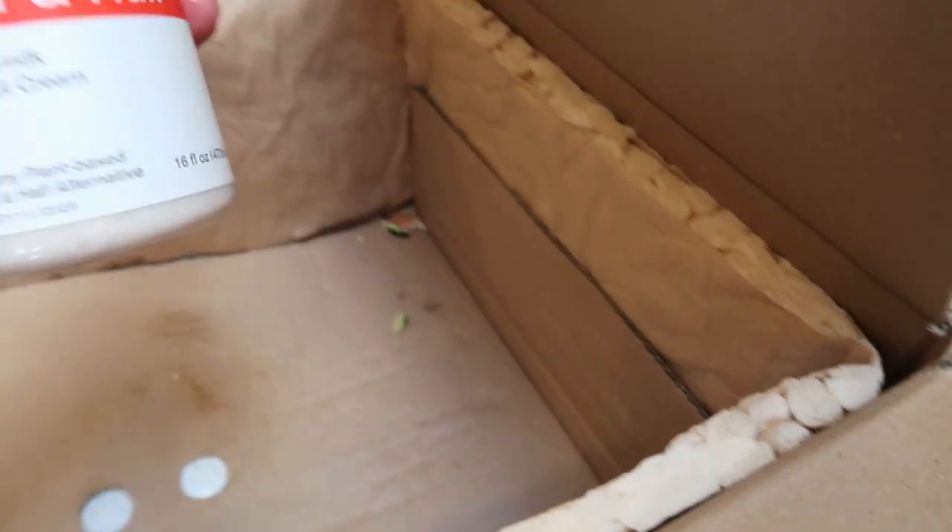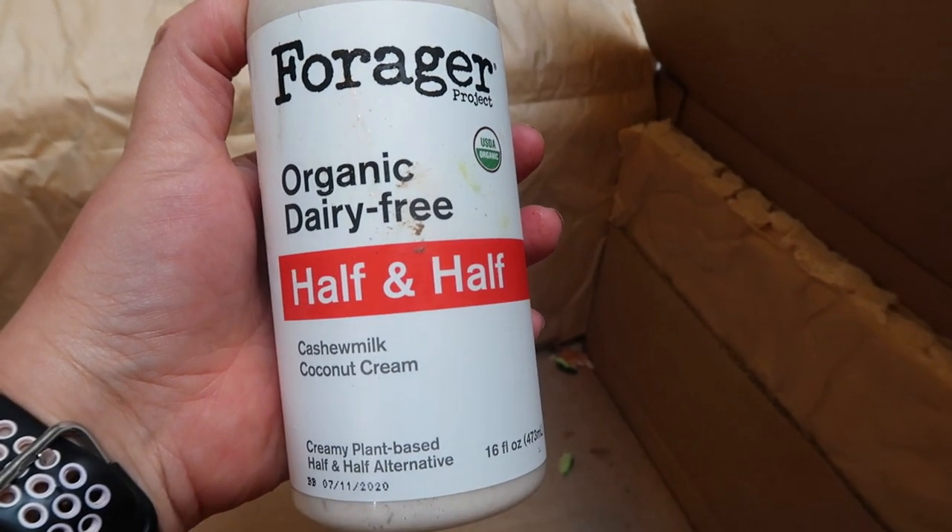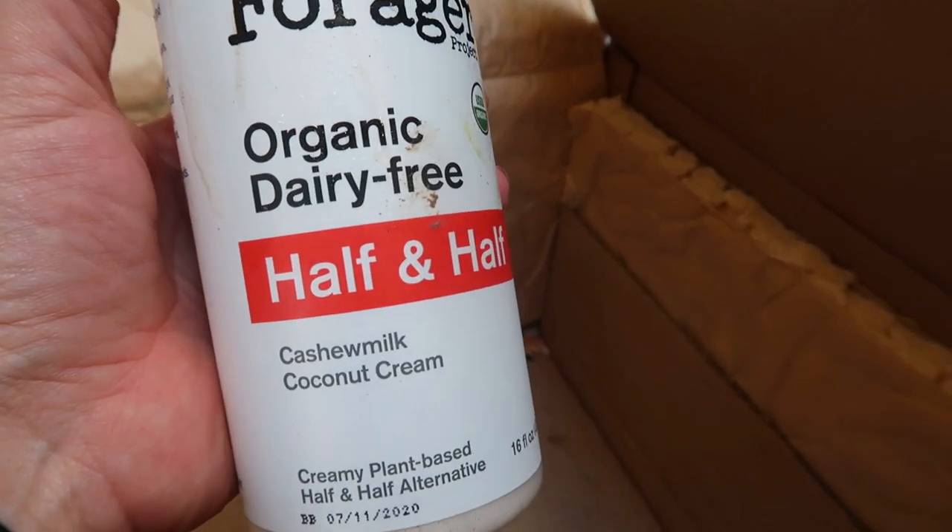This is the thing I'm most excited about - I love my Forager milk, and this is the Forager dairy-free half and half.